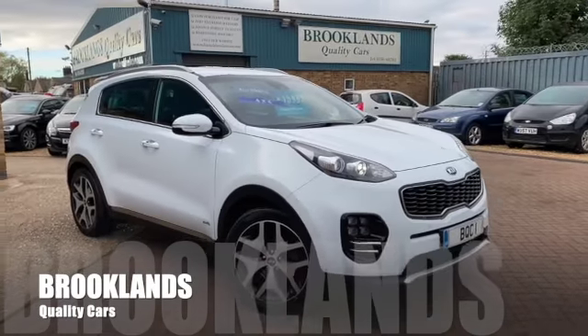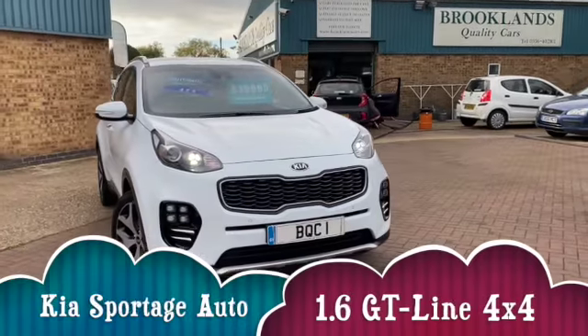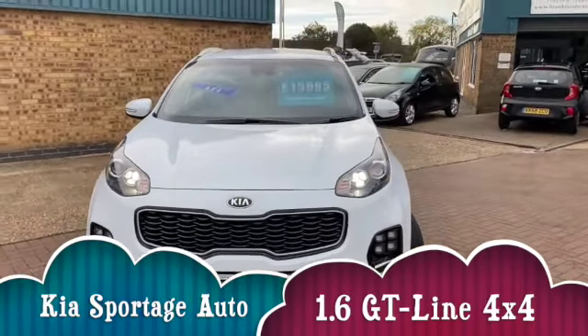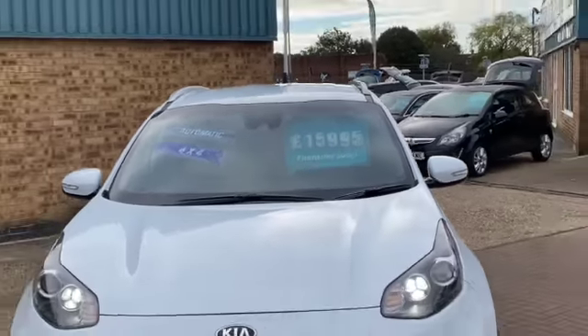Hi, welcome to Brooklyn's Quality Cars. I hope everybody's staying safe. Today we've got a Kia Sportage 1.6 GT Line Automatic. This is a 2016 66 plate with 68,000 miles, advertised at £15,995.